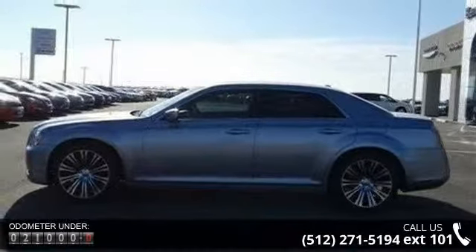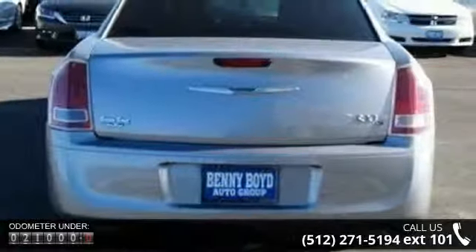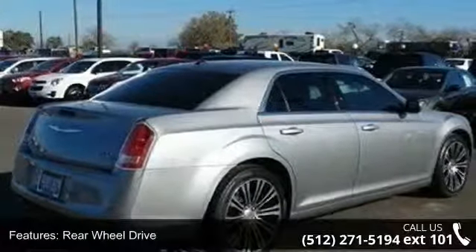Enjoy these notable features: rear-wheel drive, power steering, ABS, four-wheel disc brakes, aluminum wheels, automatic headlights, fog lamps, MP3 player, satellite radio, and premium sound system.